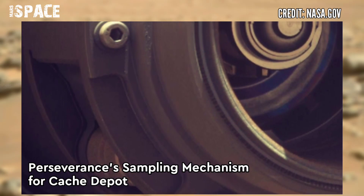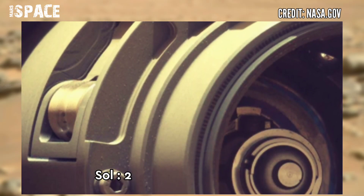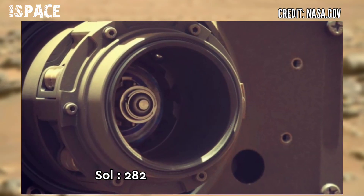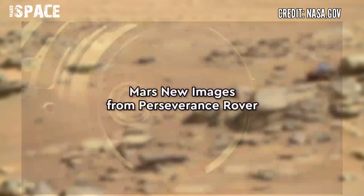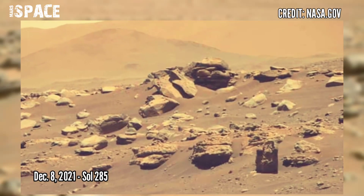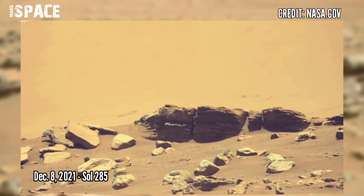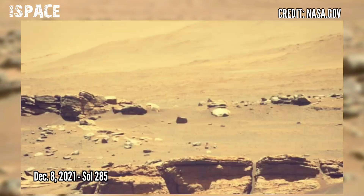Perseverance's sampling mechanism deposits samples — one tool at a time, at a place of the team's choosing — on the surface of Mars. Watch new pictures of the red planet captured by NASA's Mars Perseverance rover, dated December 2021.